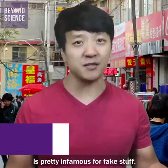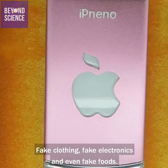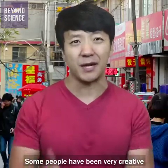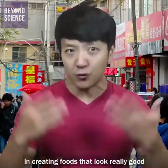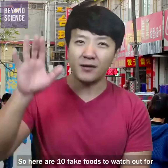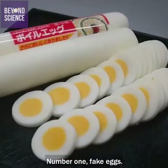As many of you may know, China is pretty infamous for fake stuff — fake clothing, fake electronics, and even fake foods. Some people have been very creative in creating foods that look really good, but are actually quite dangerous. So here are 10 fake foods to watch out for when you're in China.